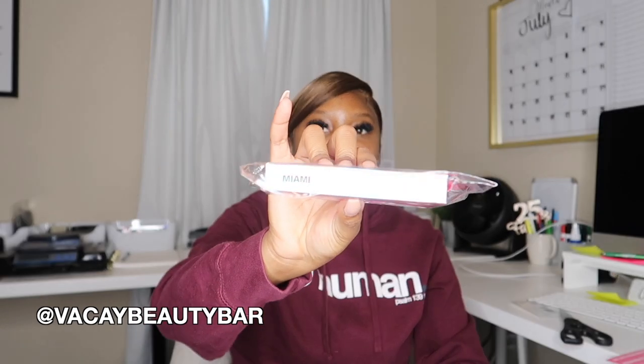She also sent over a lash glue, tweezers, and a spoolie. Definitely a really unique brand! Her business name is Vacay Beauty Bar — make sure you guys go check her out and follow her on TikTok, Facebook, and Instagram.